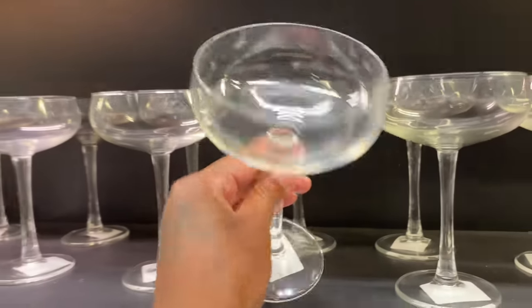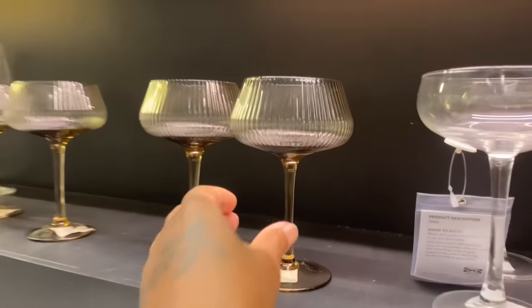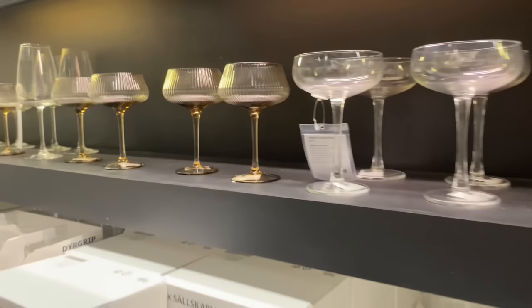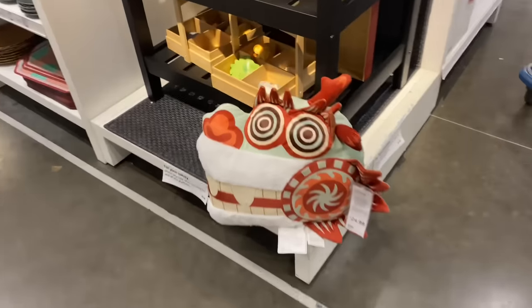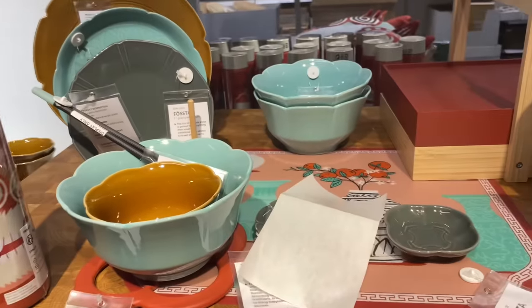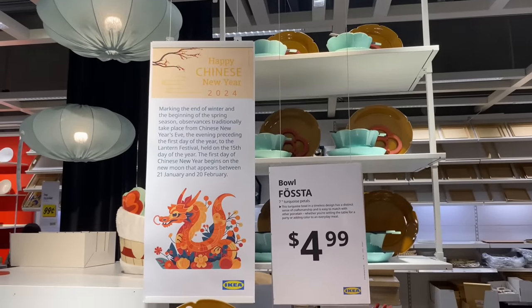They have some wine glasses here — these are pretty. Don't touch. This one is pretty too. They have a pretty display over here — this is a dragon. It's a pretty setup, looks like a Chinese setup. Happy Chinese New Year.